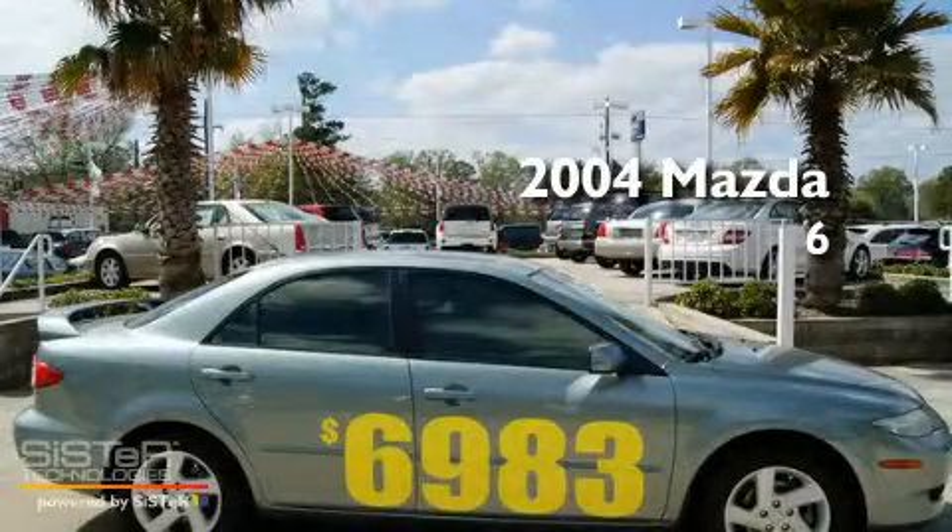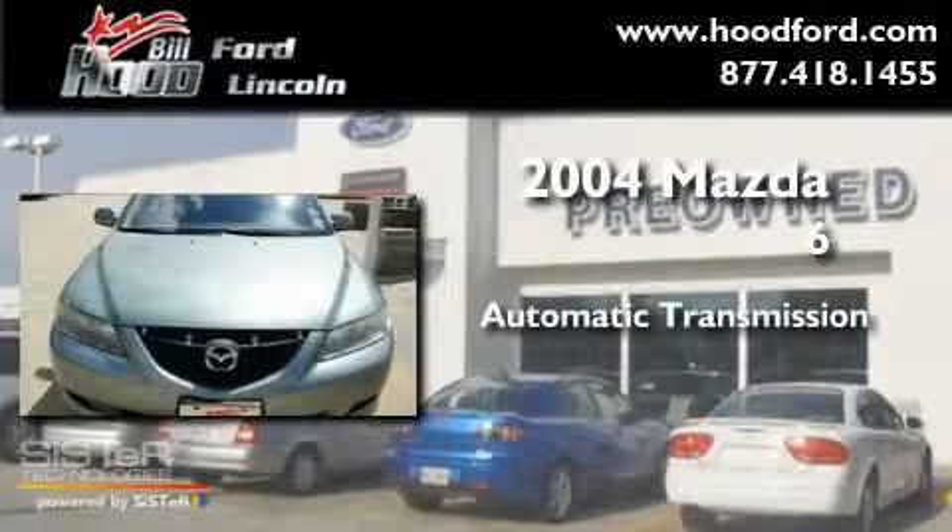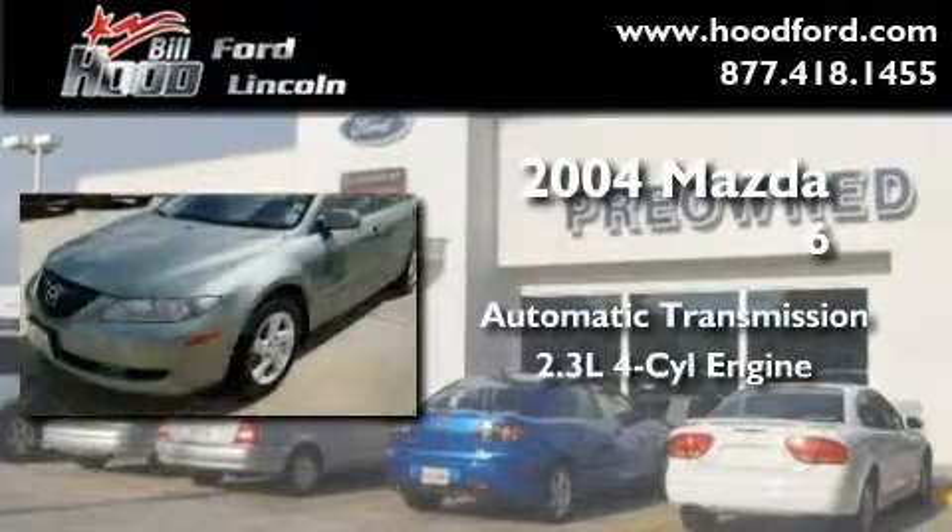This is a 2004 Mazda 6. This car has an automatic transmission and an inline four-cylinder engine.